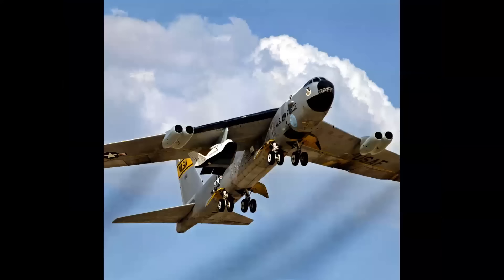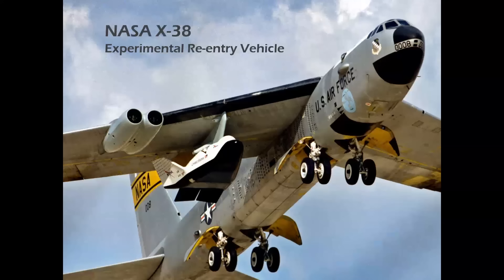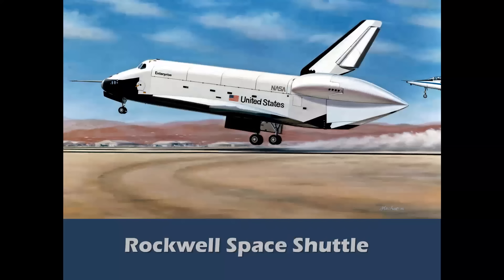This beautiful photo was taken by my dear friend Tony Landis and shows the NASA X-38 experimental re-entry vehicle, which was envisioned as a rescue craft for the International Space Station.